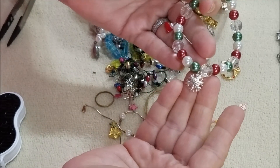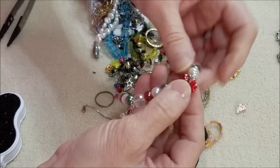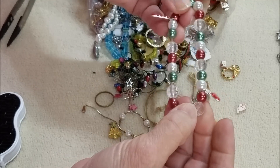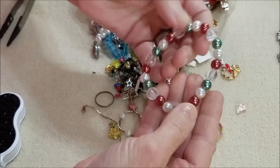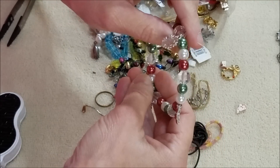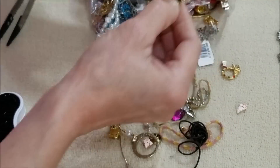It has a snowflake, a candy cane, a Christmas tree, and a Christmas stocking. It still has a good stretch to it. It looks in good shape — like it's never been worn.